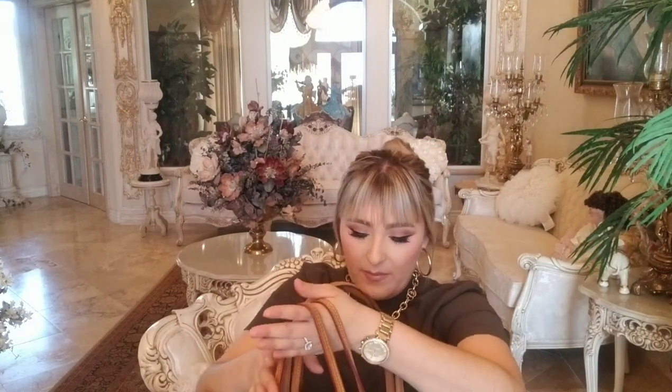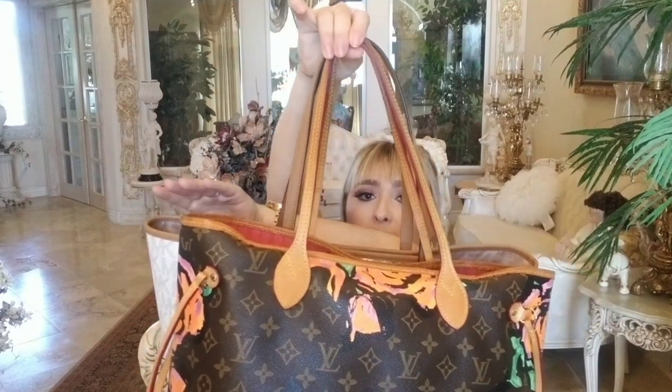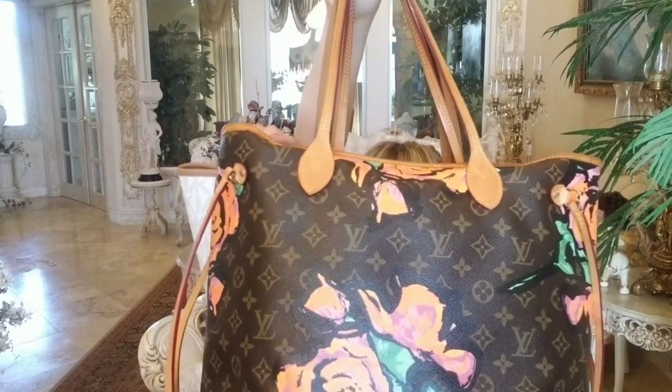I brought out my Louis Vuitton Neverfull MM so we can compare sizes. The Michael Kors Carry All is a little bit bigger — I'm not sure if it's the exact same size as the GM Neverfull, but it is bigger than the MM. Comparing them corner to corner, the Michael Kors one comes out a bit further than the Neverfull MM. So yes, it is a little bigger than the MM.